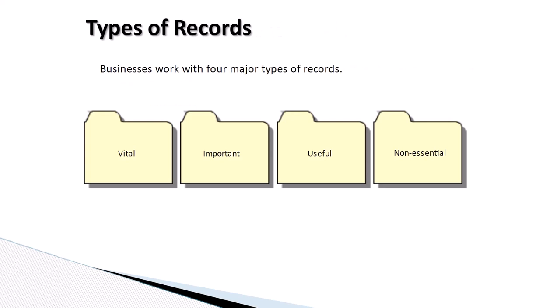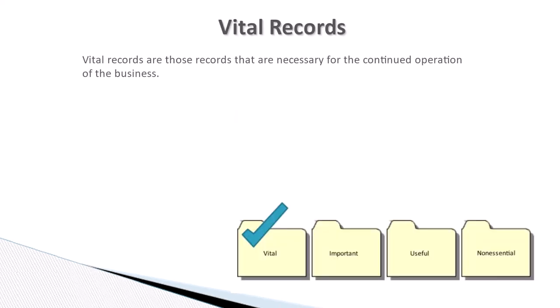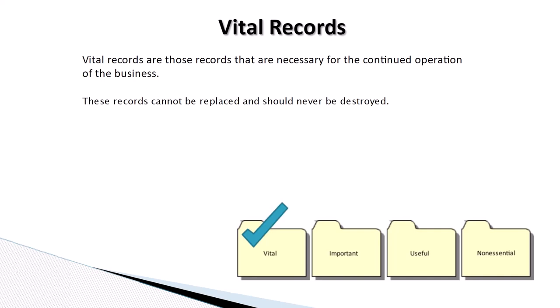Businesses work with four major types of records: vital, important, useful, and non-essential. Vital records are those records that are necessary for the continued operation of the business. These records cannot be replaced and should never be destroyed. Examples include contracts and deeds.